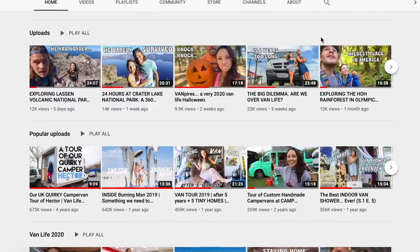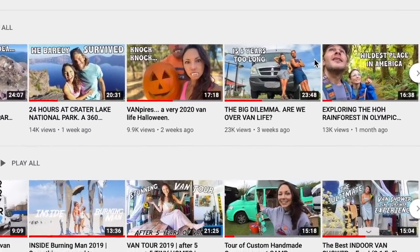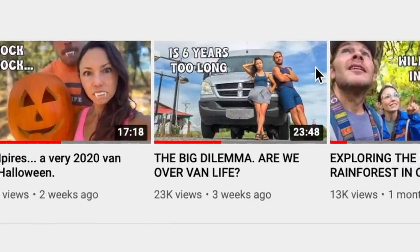Hey everyone, Brittany of Mr. and Mrs. Adventure here. If you saw in our recent episode, which we'll link to right up here, we are starting to crave something that's a little bit more stable. Something that we can build ourselves, get our hands dirty, and start to dig some roots somewhere. We don't know exactly where, but something that has been intriguing us lately is the idea of having a container home.